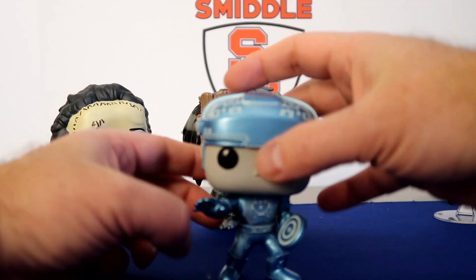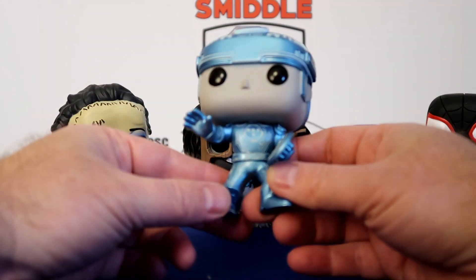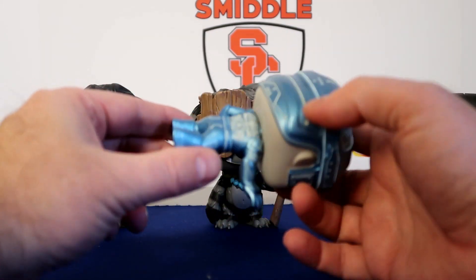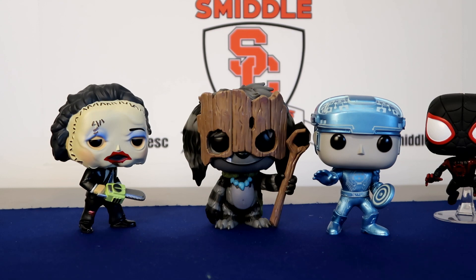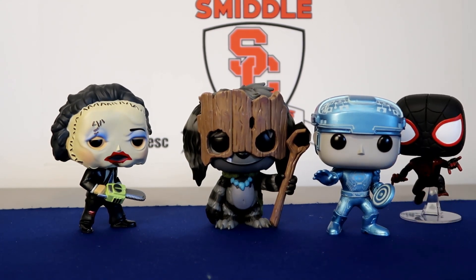And probably the most valuable pop — the Glow-in-the-Dark Metallic Tron — pretty sweet looking too. So overall, very happy with the break. Not a huge money maker, but I'm not really into making money right now — I'm just looking for pops I don't have. Mystery breaks do really well for me, so I'll definitely be doing at least one a month. Stay tuned for next month and we'll catch you next time. Thanks for watching.